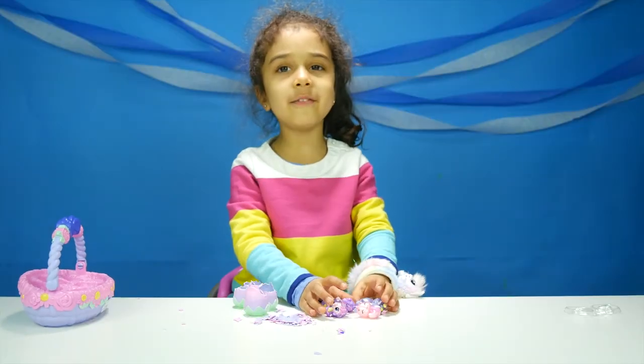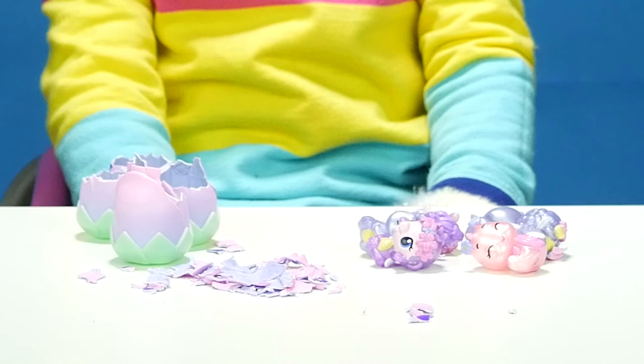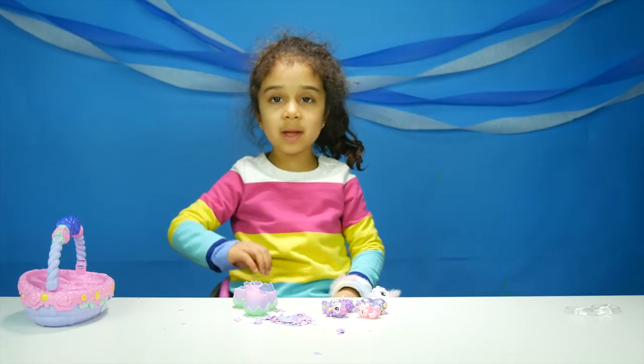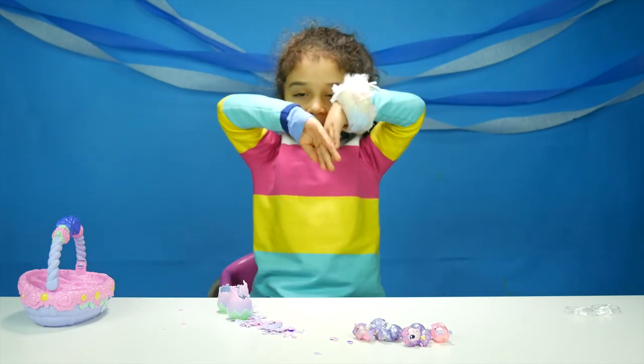I'm all finished, guys. Look at my Hatchimals — these guys are so magical and cool! Bye everybody, come back to my channel again. Bye bye everybody!